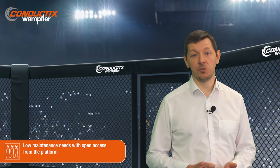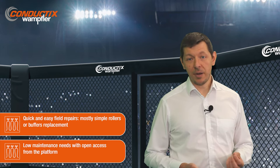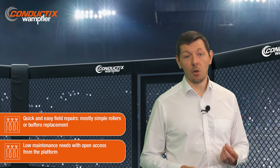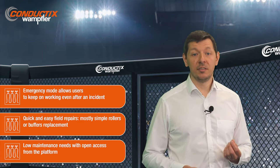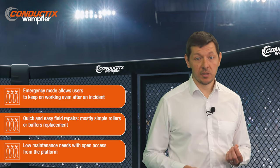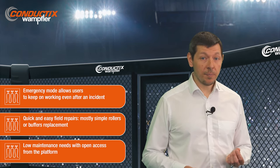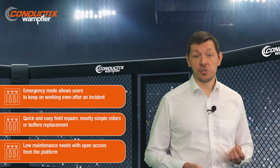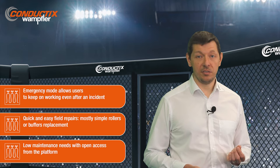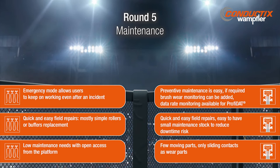Festoons require low-level maintenance based on quick visual inspection, and the maintenance platform makes it easy to quickly check the status of a full system within minutes. All wear parts such as buffers or rollers are simply bolted, very accessible from the platform, and quickly replaced with standard tools. Festoons also have an emergency mode — if a problem occurs, festoons can still operate at a lower speed, enabling the end user to keep working after an incident and carry out repairs at the most convenient time. We have ongoing field tests with condition monitoring solutions to make maintenance even easier. Festoons ensure very high crane availability and help minimize crane TCO.